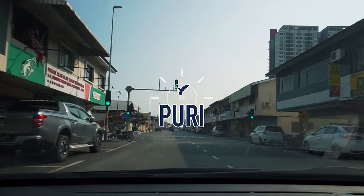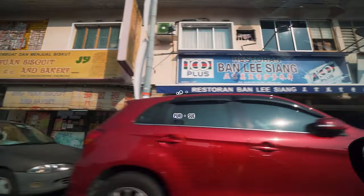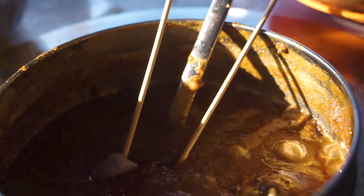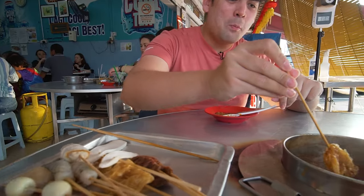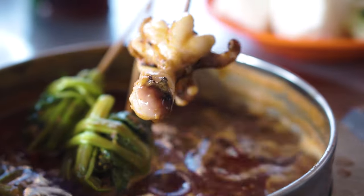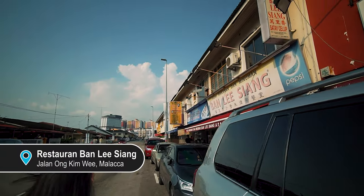Welcome back to the channel — right now we are in Melaka and we are going to have Sate Celop. Sate Celop is a unique food experience that can only be found in Melaka. It involves dipping a skewered food of your choice into a boiling hot pot of spicy peanut sauce right in the centre of the table. Today we will be visiting one of the most famous spots in Melaka for Sate Celop called Ban Li Siam.